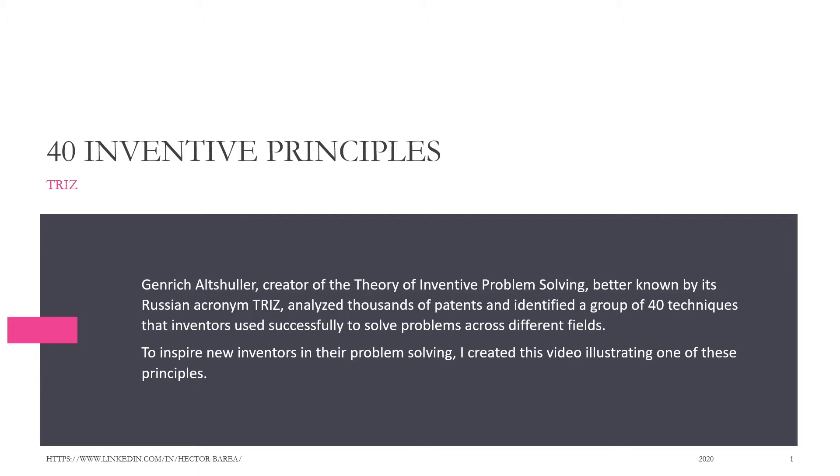To inspire new inventors in their problem-solving, I created this video illustrating one of these principles.